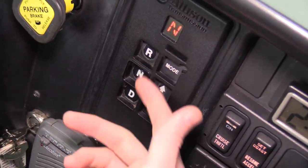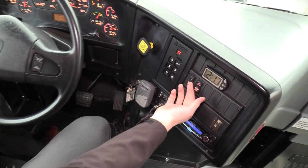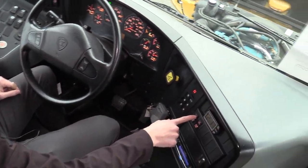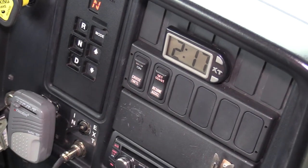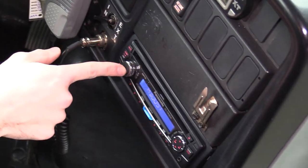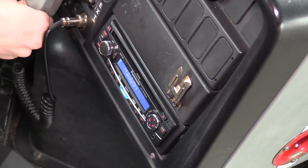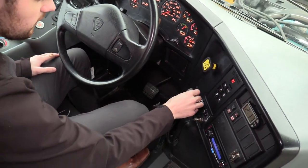Allison automatic transmission shift pad — your typical reverse, neutral, drive. You can switch to the modes if you want. I believe it's an MD-3060. We've got your cruise control here as well, so for those long nights on the road you can put that on. That's also your high idle. Down here you got your Panasonic AM FM CD stereo with an AUX input so you can plug in your phone. And then down here we got your PA system so you can yell at all the kids in the back.